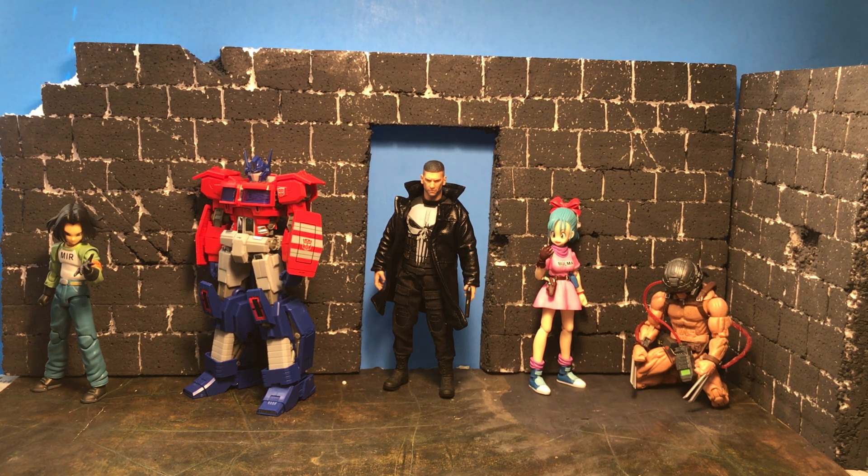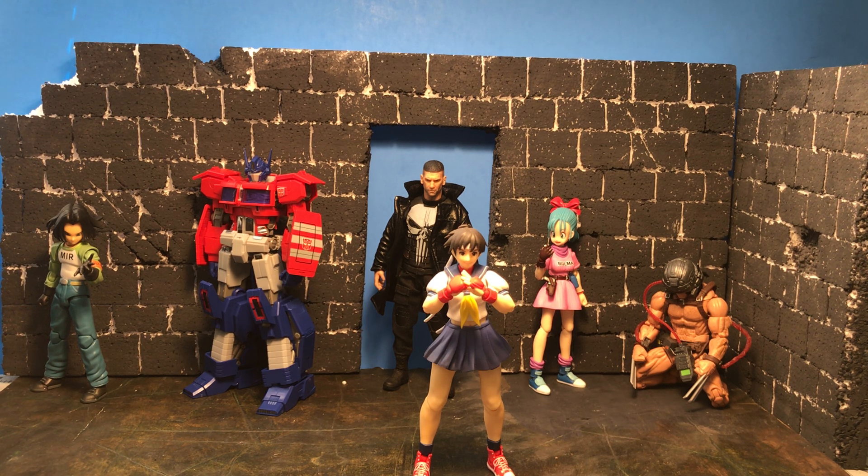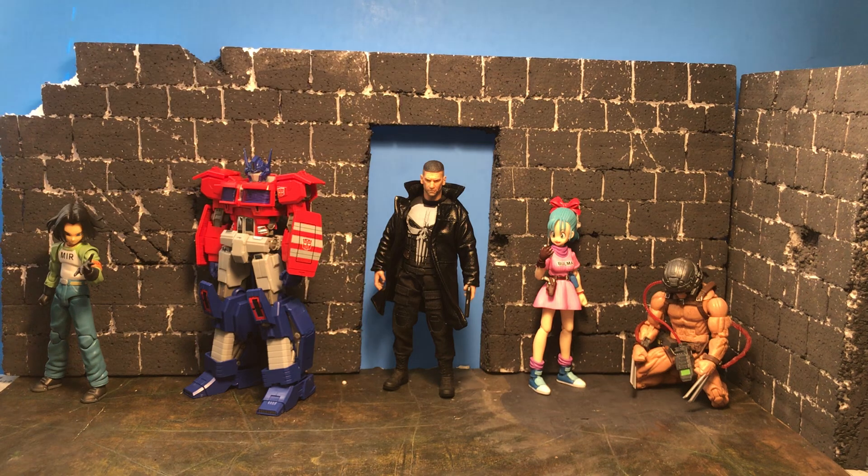Number 10 is the SH Figuarts Sakura from Street Fighter. As I've always said, you always have to have some Street Fighters in your collection — they make great background figures or any shot where you need a fight scene. It's easy to pose, it's a pretty good figure overall. Street fighters — it's in the name.